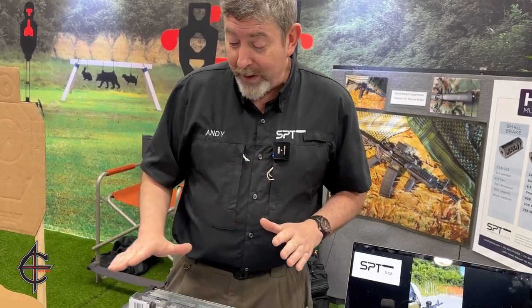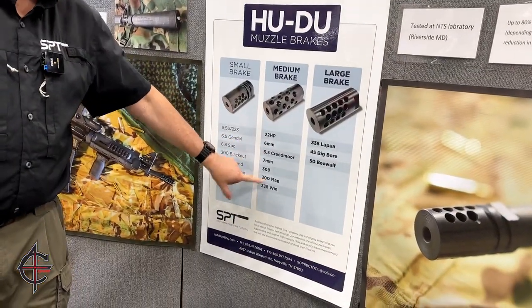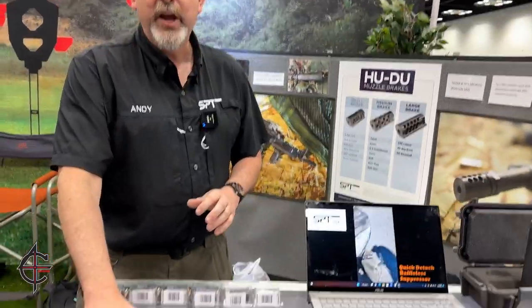Muzzle brake wise, we make calibers — all of your small AR calibers, all of your mediums, and then we're making big bore stuff. All the small calibers we have quick attach suppressor systems for, and these two are coming.